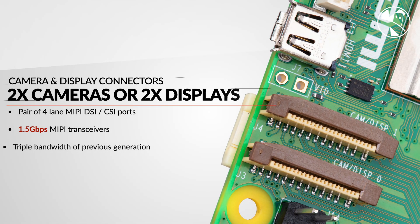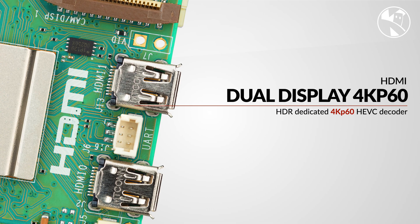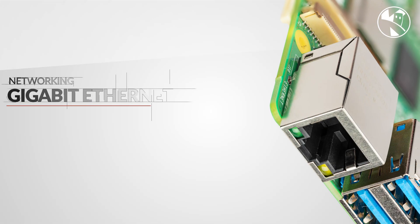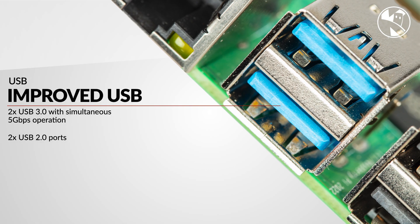Previous Raspberry Pis had a single camera and a single display connector. These have now been moved together and you can now have two displays, two cameras, or any combination. The HDMI also gets a boost and can now run two 4K monitors at a full 60 frames per second. Networking also gets a boost and now supports PoE Plus, which with the additional hat can support up to 30 watts of power.